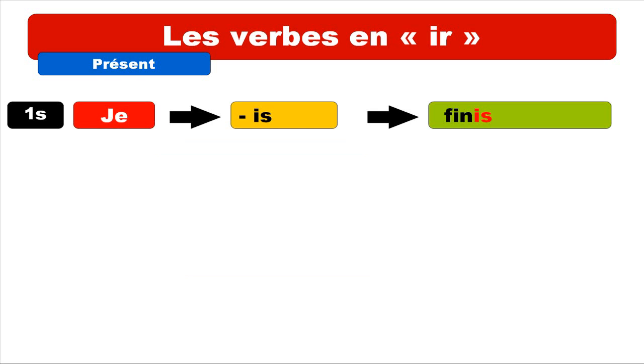For the first person singular, JE, the ending is IS. So for our example with finir, you combine the stem FIN and add the ending IS, and you get the form JE FINIS. Note that this verb is ending with an S, but you don't pronounce it — so it's JE FINIS.